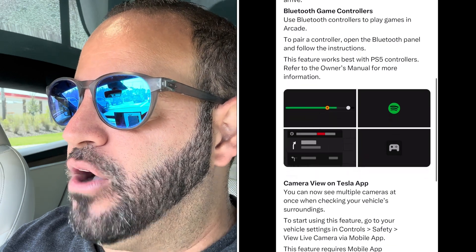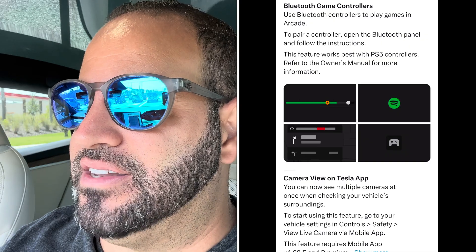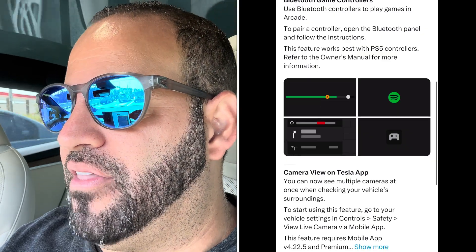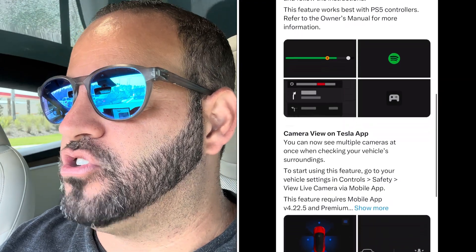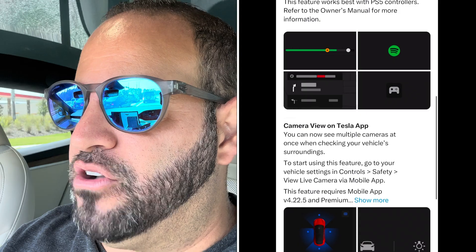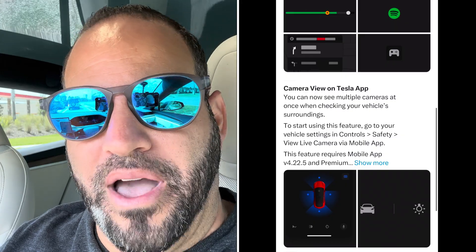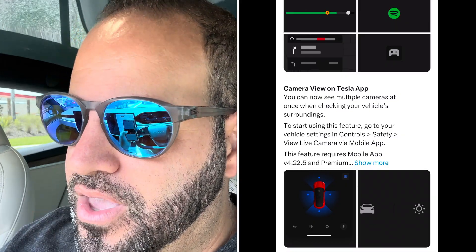There's a new change to automatic headlights — your headlights now turn on automatically when the windshield wipers are activated, as long as headlights are set to auto under Controls > Lights > Headlights. Beyond that, there's a new update for destinations closing soon in navigation. When navigating somewhere, it'll now show you if your destination is closing soon or may be closed by the time you arrive — a feature Google Maps has had that's now coming to Tesla.